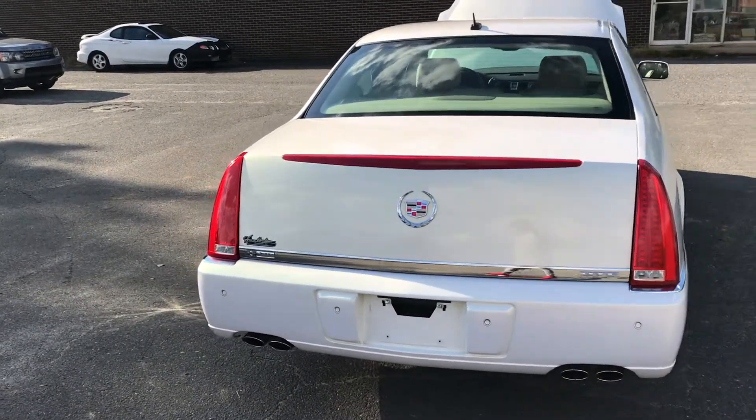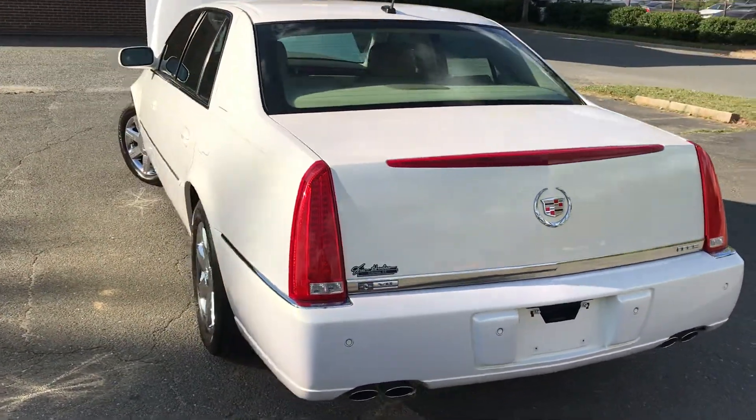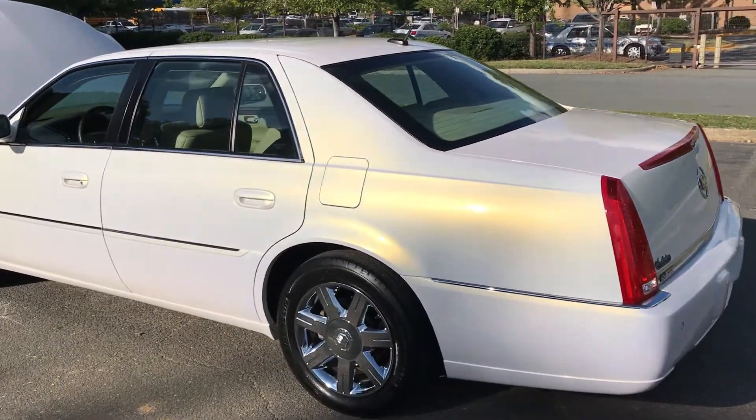Hello everyone, I'm Brian, here with Carolina Auto Imports in Charlotte, North Carolina. And today's featured vehicle is this amazing 2006 Cadillac DTS.